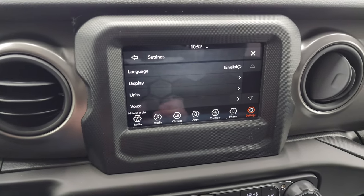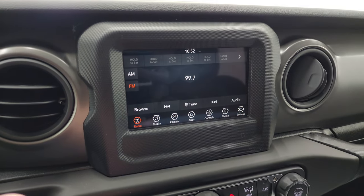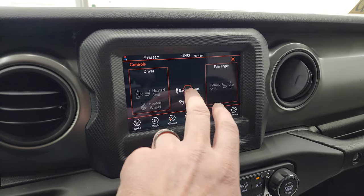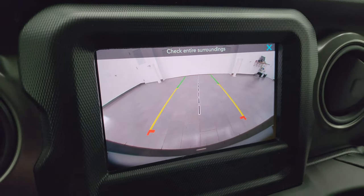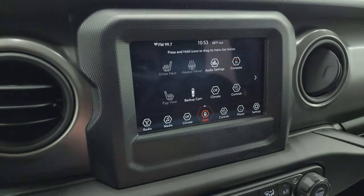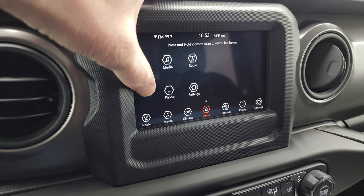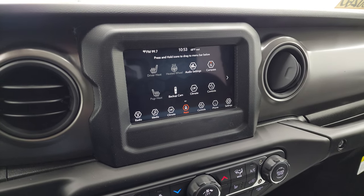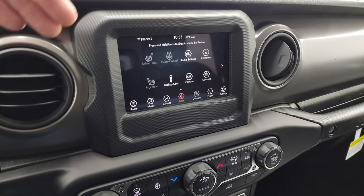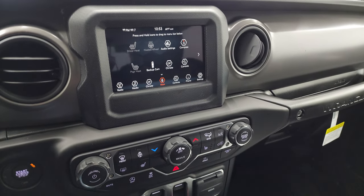You get push-button start and the 7-inch Uconnect radio with AM/FM capabilities. Heated seat and heated steering wheel controls are right there, along with a backup camera — which they've made HD on all Wranglers, a really nice feature. There's a projection manager app so you can mirror your phone to the screen via Android Auto or Apple CarPlay. If you have a navigation app like Waze or Google Maps, it goes right up on the screen and you can use it through the touchscreen.